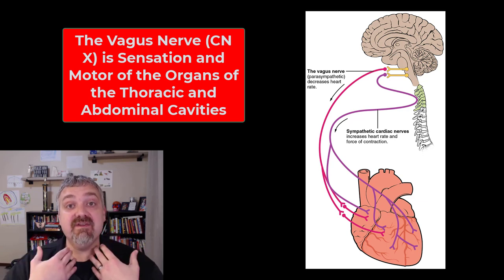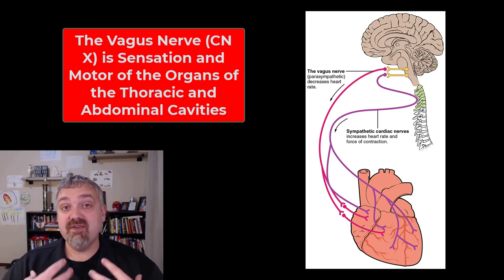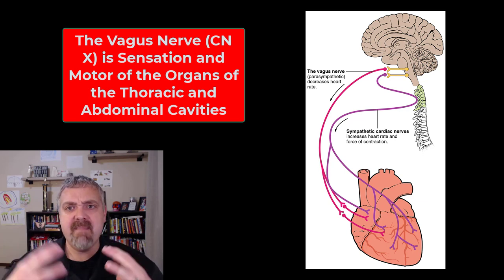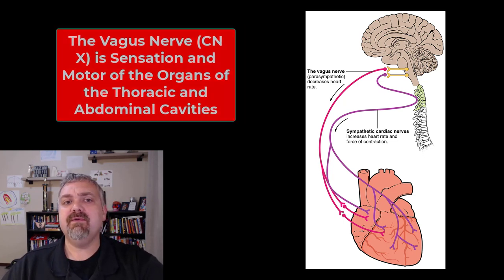The vagus nerve plays a role in controlling the palate and pharynx, so the gag reflex assesses cranial nerves nine as well as ten. Then the digestive, respiratory, and cardiovascular systems in the thoracic and abdominal cavities — it just has a massive amount of control. That's cranial nerve ten, the vagus nerve or the wanderer.